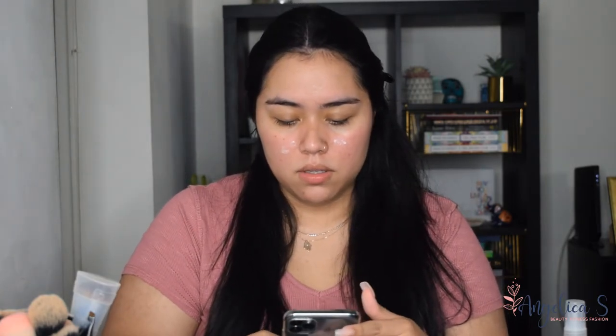Alright guys, I'm starting off with two moisturizers I got from PR through Influencer. I'm using two different moisturizers to target different areas: one on my T-zone and a hydrating one on the rest of my face. The names and brands will be listed below. The foundation I'm using is not from PR, so I'm only going to mention the PR-related items for this video.